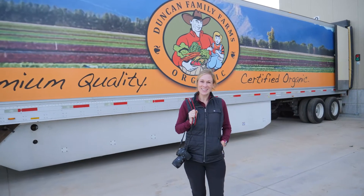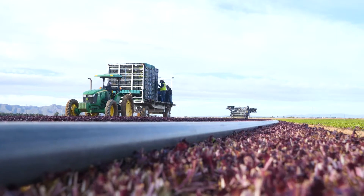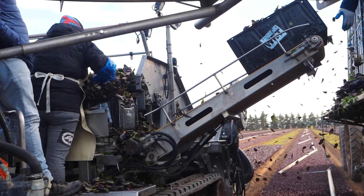Today we're in Buckeye, Arizona to visit Stephanie Ferris, who makes sure thousands of acres of lettuce get to the store shelves. Before the lettuce gets to the store, they have to grow and harvest it, which is quite the process.